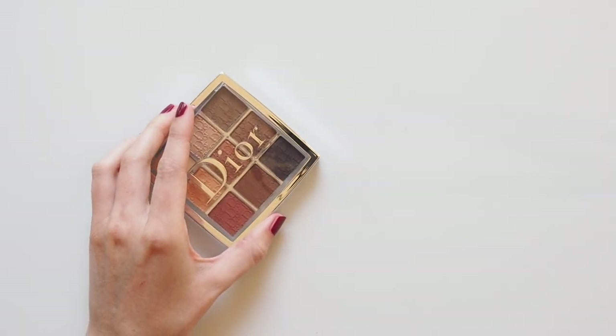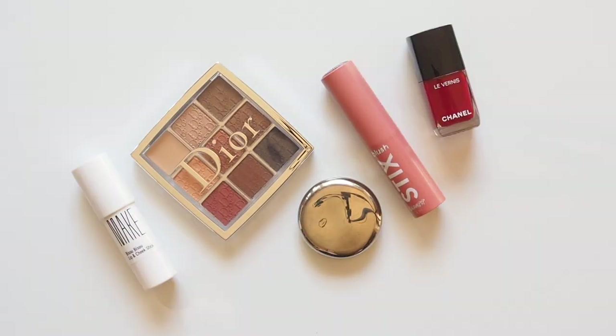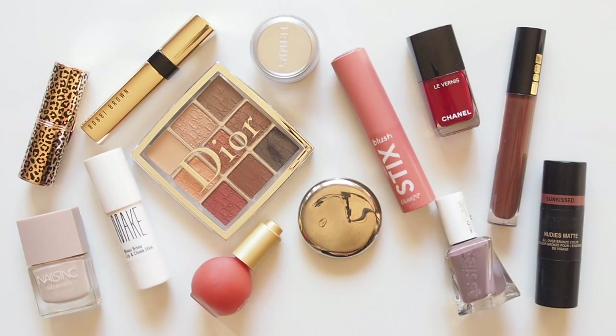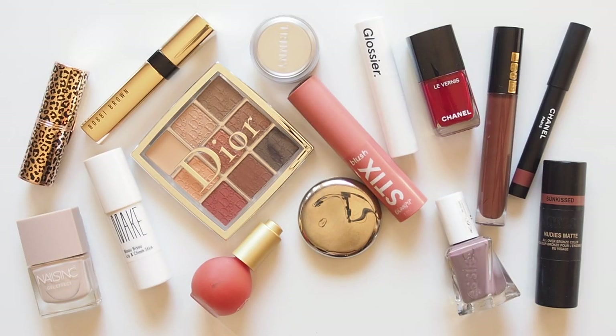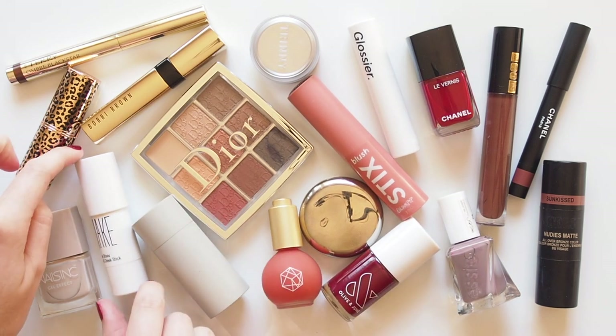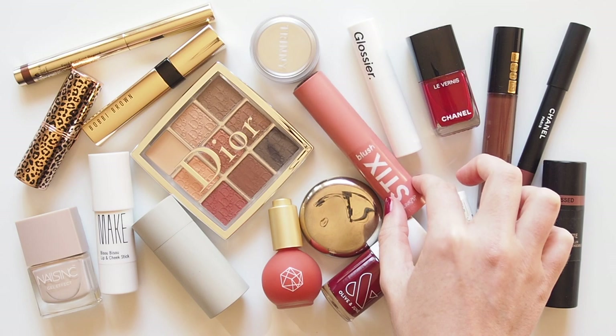Hello there! Autumn slash fall is arriving in the Northern Hemisphere and bringing with it crunchy leaves, chunky knits, crisp mornings and trees taking on burgundy, burnt orange and terracotta tones. That really shapes the colour palette I'm drawn to this season, so I've gathered some products that have made their way into my autumn makeup bag.